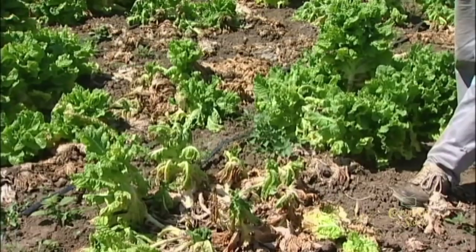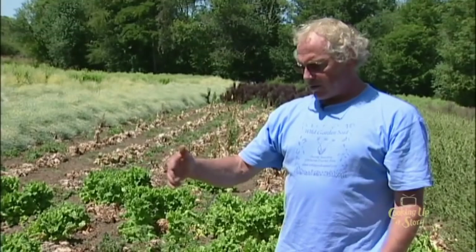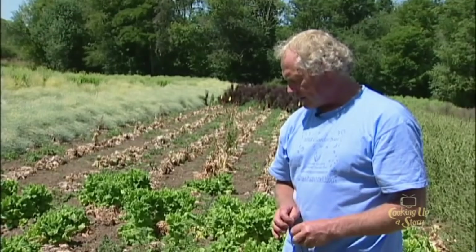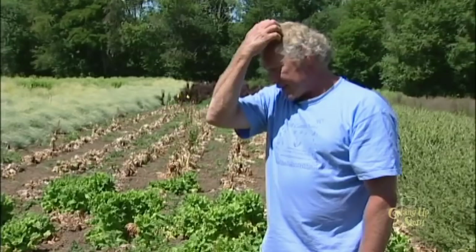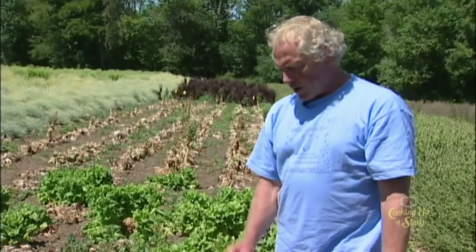A few years ago, we ran a trial in which we grew 40 different kinds of lettuce in an area we knew was full of this disease. We did three replications of 40 kinds of lettuce — heirloom varieties, commercial varieties, and varieties we bred on our own farm. We grew this out in a half acre I called Hell's Half Acre, and we intentionally inoculated the rows as we transplanted. We took inoculum of the disease and put it right in the row with the plants.